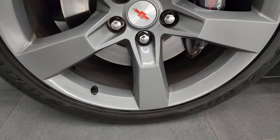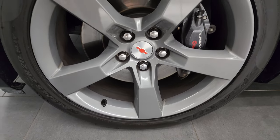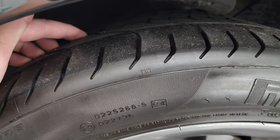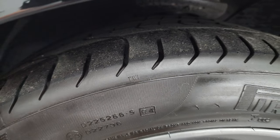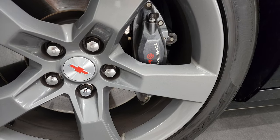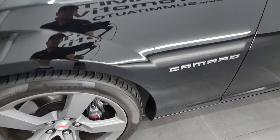This one comes with the 20 inch painted alloy wheels and it has Pirelli P Zero 245/45 ZR20 tires. These tires I would say have probably about 60 to 70% of the tread left on them. You also get the Brembo brakes on the 2SS package.